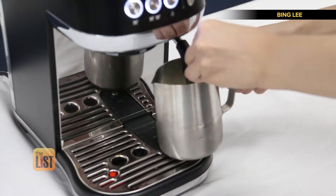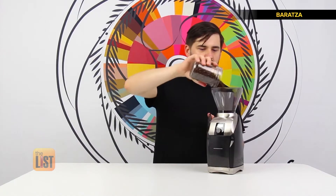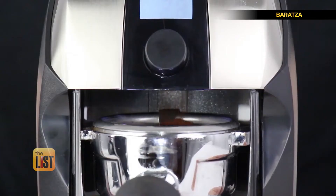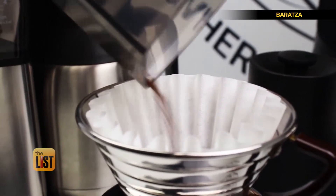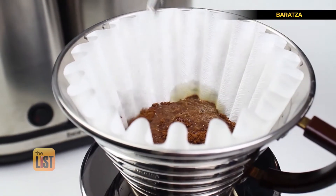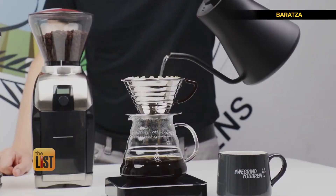Coffee lovers adore their gadgets, but that can mean $500 espresso machines and $200 grinders. Good news! If you're a coffee lover on a budget, you can still get world-class gear for the price of a few visits to Starbucks. Everything I'm going to show you today is very practical, cost-effective, capping at around $40.